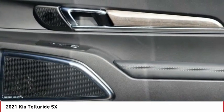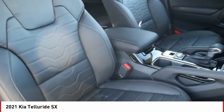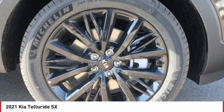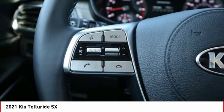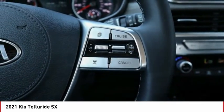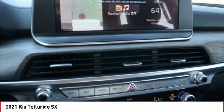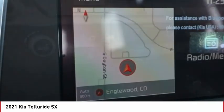Come see the car for yourself. The Kia Telluride.